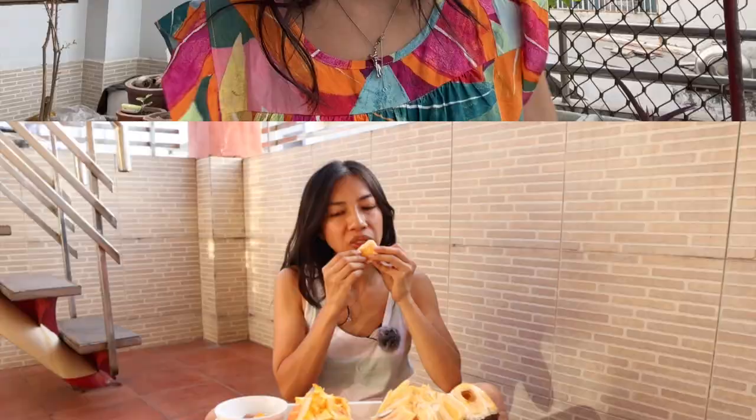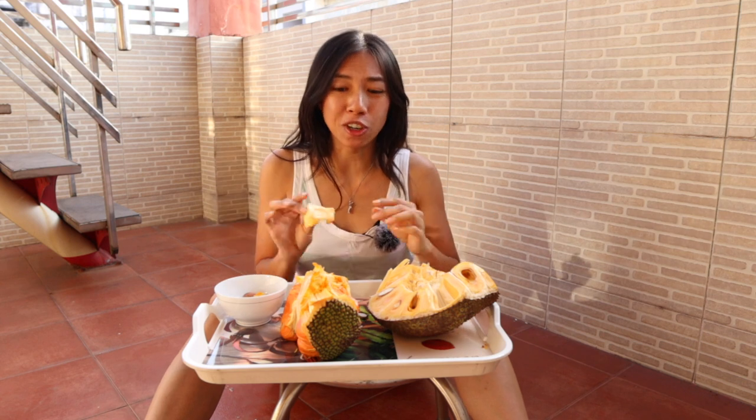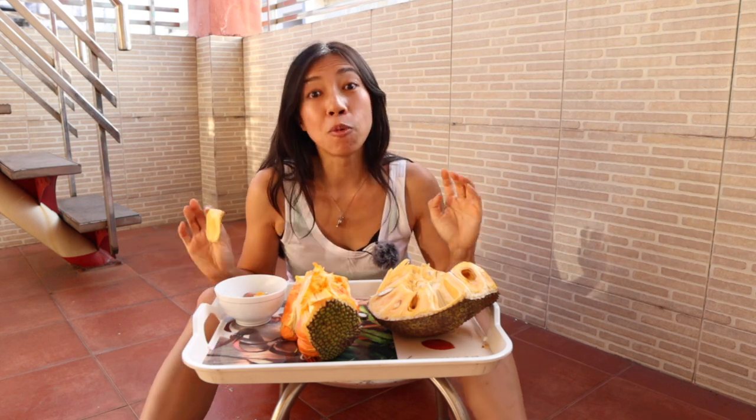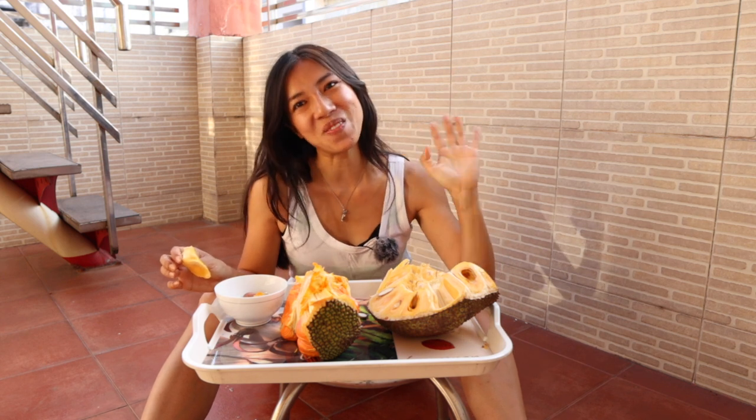Very nutty and very starchy — very, very delicious. I'm so glad you got to join me to try this super delicious jackfruit. For more videos on rare fruits, be sure to check that video out, and I'll see you right back here in the next one. Bye!